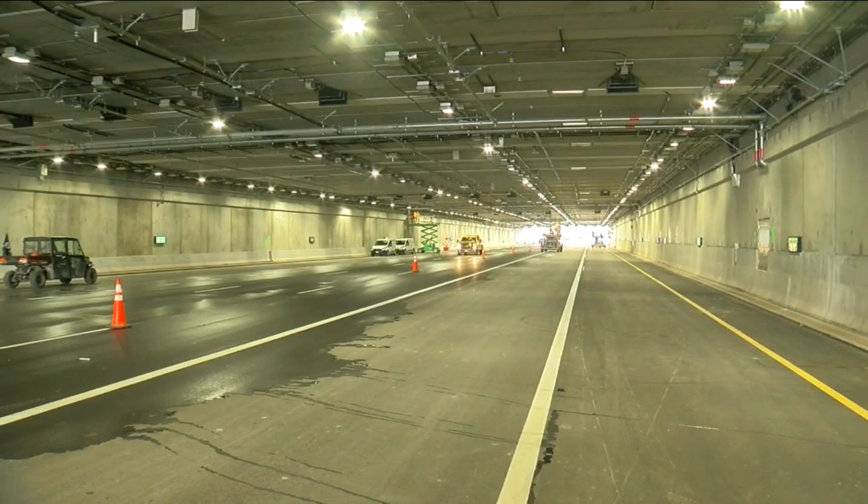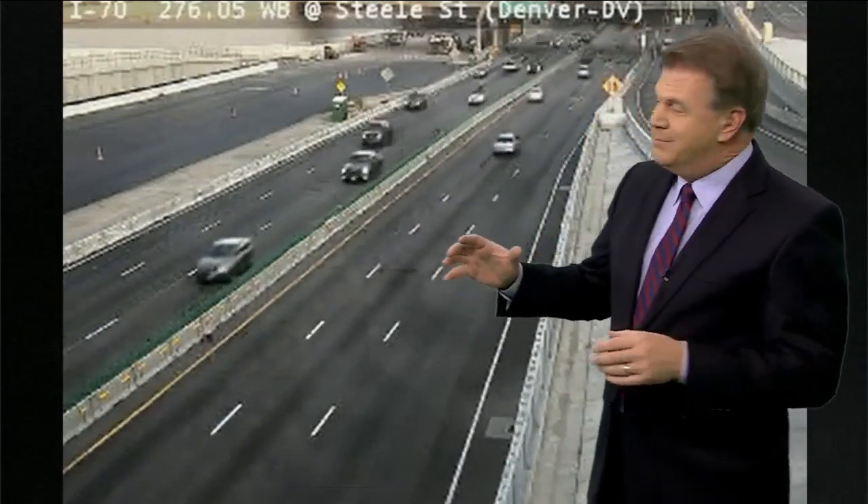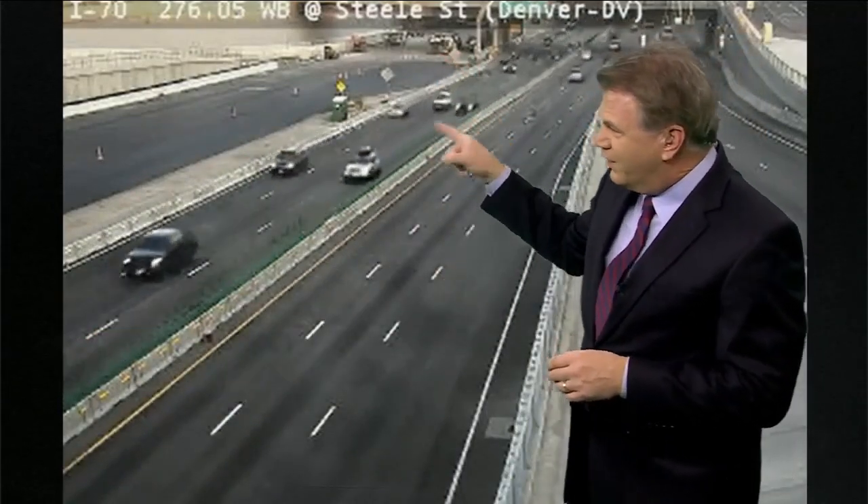Eastbound traffic is scheduled to move into that new tunnel the weekend of July 16th. I'll be bringing you more details on that part of the project and the systems inside the tunnel all that week leading up to the big switchover right over there, so all that traffic will eventually be right there. Thanks, Jason.